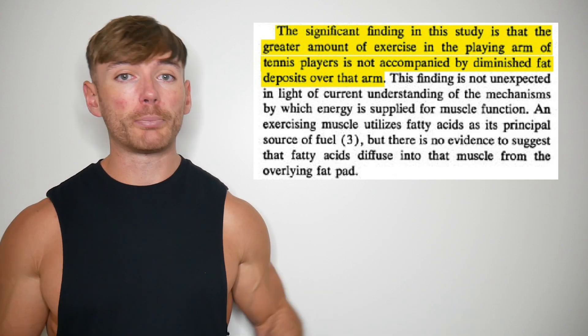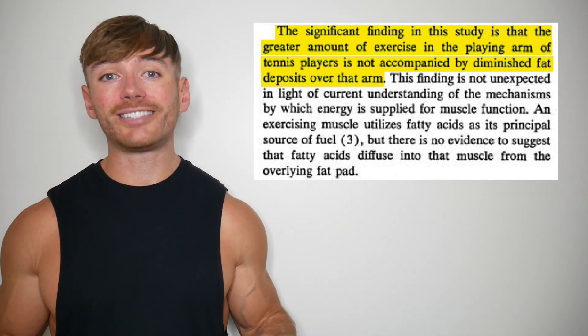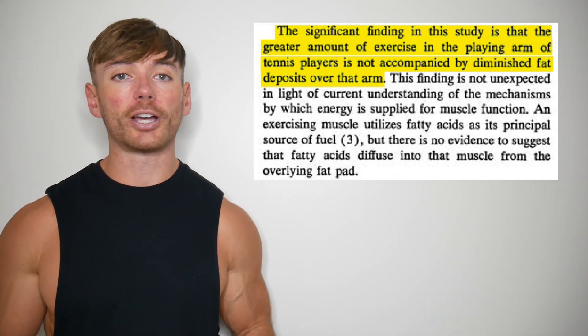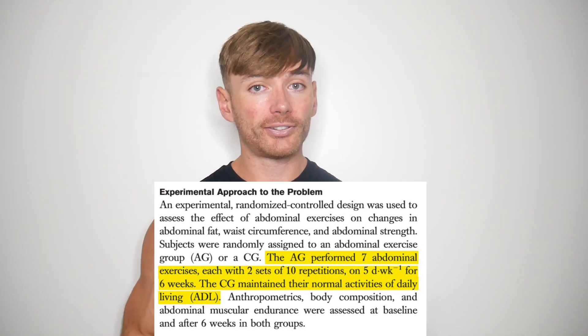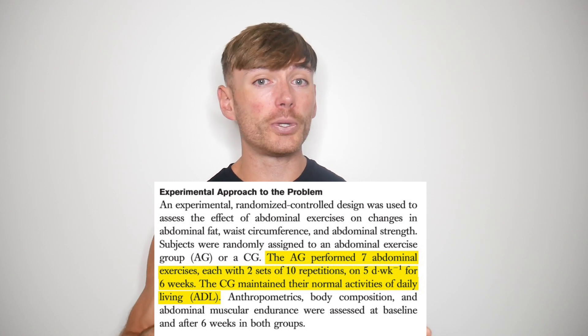Admittedly, it's fair to say that people could criticise the accuracy of skin fold calipers because they are notoriously unreliable. Also, these results were not replicated in several related trials. One study showed that tennis players did not have lower levels of body fat in their dominant arm versus their non-dominant arm. To test abdominal spot reduction specifically, one study utilised an extensive ab routine of seven exercises, two sets of 10 reps performed five times per week for six weeks. Holy ab routine, Batman.